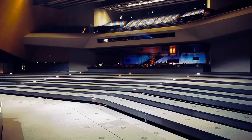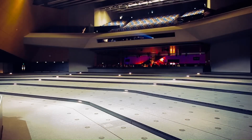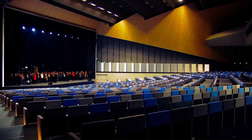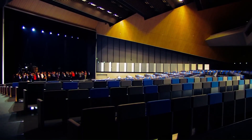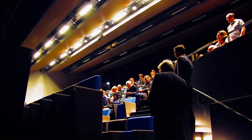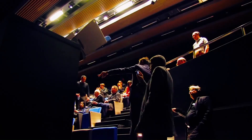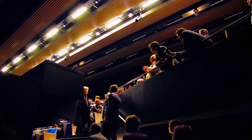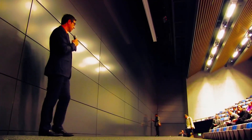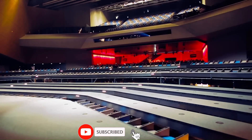Beyond rotation, some systems offer even more dramatic transformations. Seats can retract or rise from the floor, disappear under adjacent rows, or even move horizontally on platforms, enabling various configurations like tiered platforms, banquet setups, or intimate breakout rooms. One Canadian venue boasts 706 transformable seats that rotate and retract, offering configurations for concerts, galas, and more.